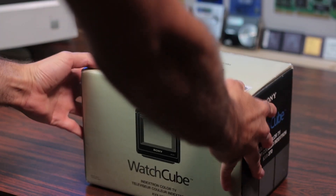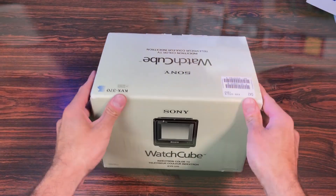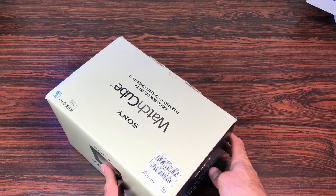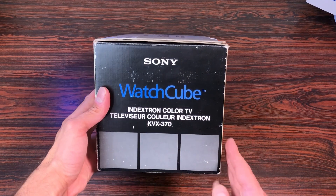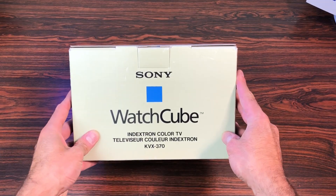Welcome to this channel. Today's video is very special as I want to show you a super rare item, especially in this condition: the Sony KVX 370, a 3.7 inch color portable television, also known as the Sony Watch Cube.